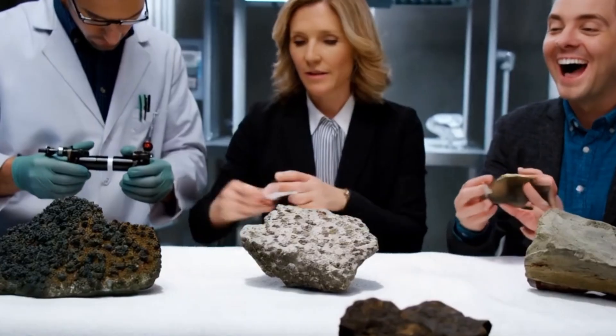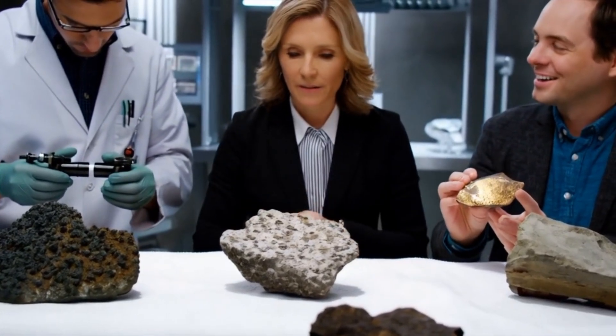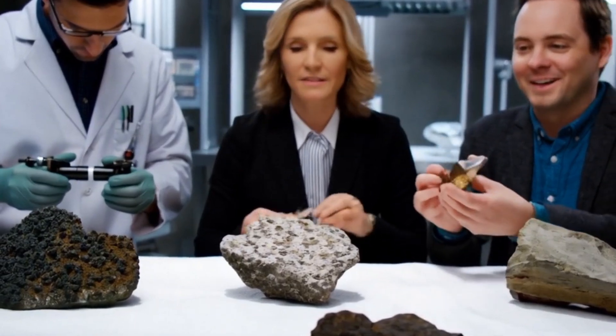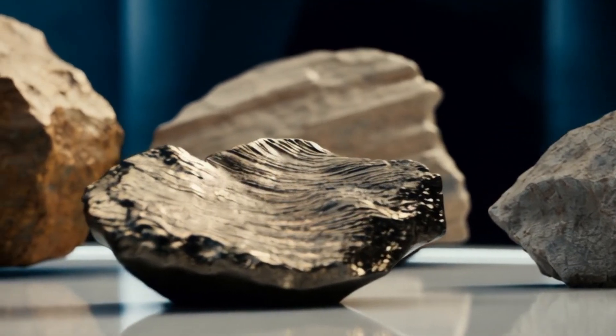As for their origin, most stone meteorites come from the asteroid belt, located between Mars and Jupiter. There, countless asteroids collide and break apart, sending fragments across space, some of which eventually land here on Earth.